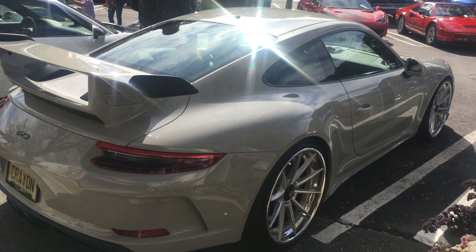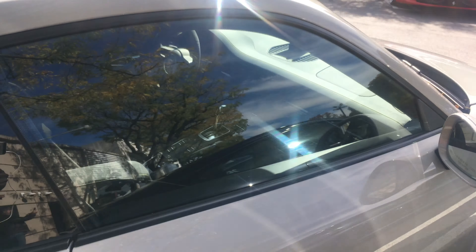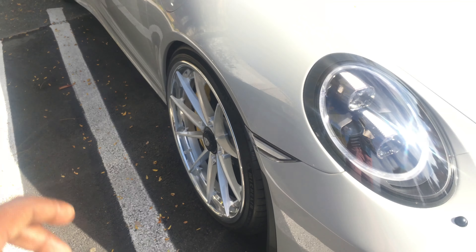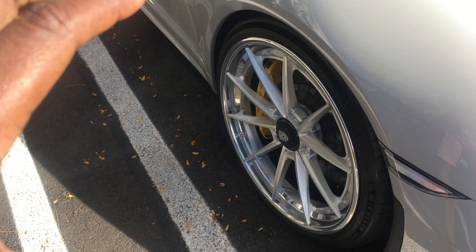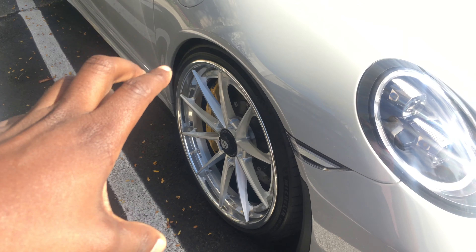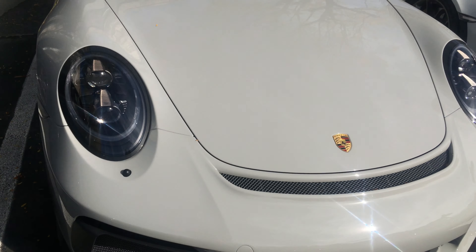I would say this is probably the best-looking Porsche in this lot right now — in color, specs, and wheels. I like how the wheels are done: they're not in your face, but they're cool and classy enough to stay within the lines of Porsche. That's a really nice GT3.